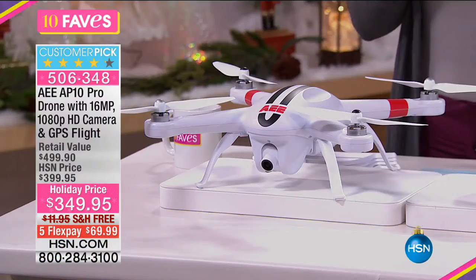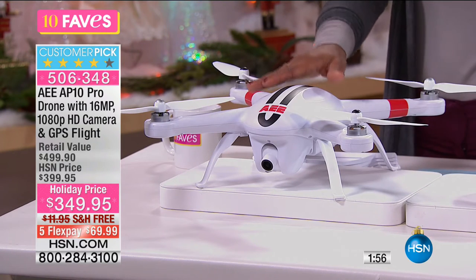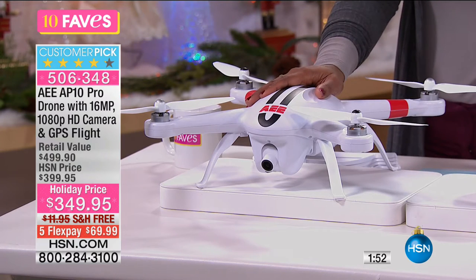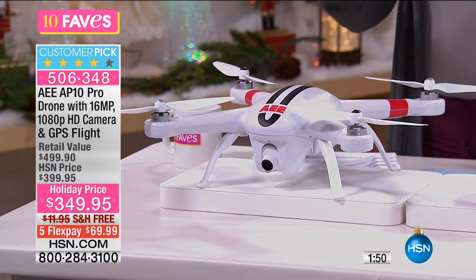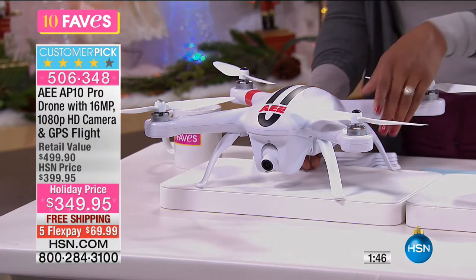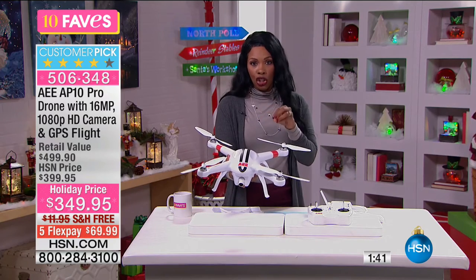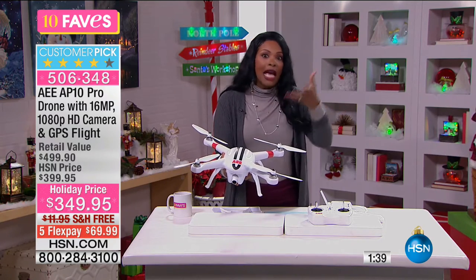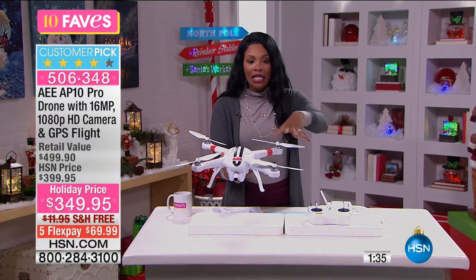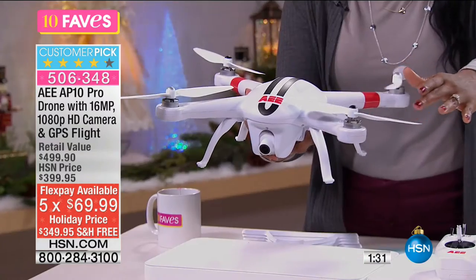This is a lot of fun. It is one of the hottest, hottest products when it comes to the most sought-after electronics for the holiday season. This one is a customer pick on HSN.com. I do recognize this one might be a little pricier than some you've seen, but this one does things you would expect pro quality to do. Many other drones are smaller and don't have nearly the capability or the range that this does.